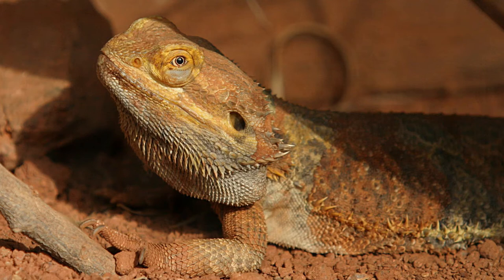Bearded dragons vary widely in color, including brown, reddish-brown, red, yellow, white and orange. They are capable of undergoing moderate changes in coloration, and scales along both sides of the throat, neck, and head form a row of narrow spines that runs down each side of the body to the tail.